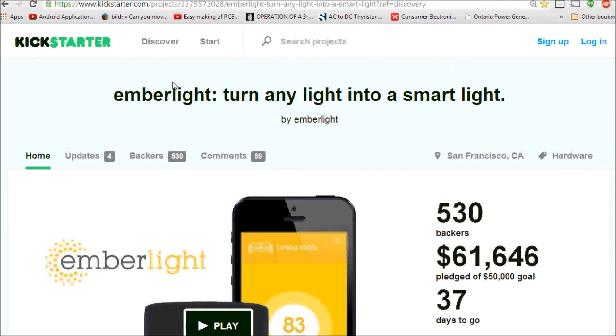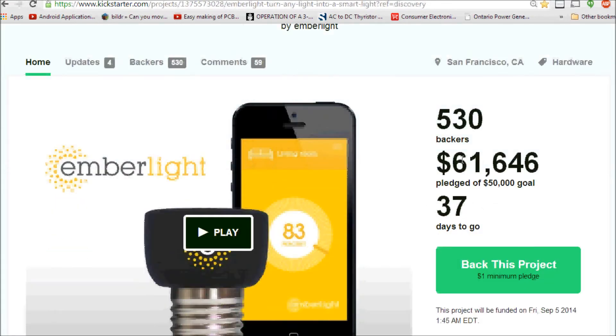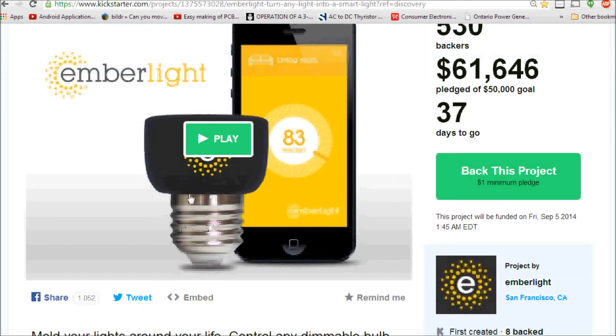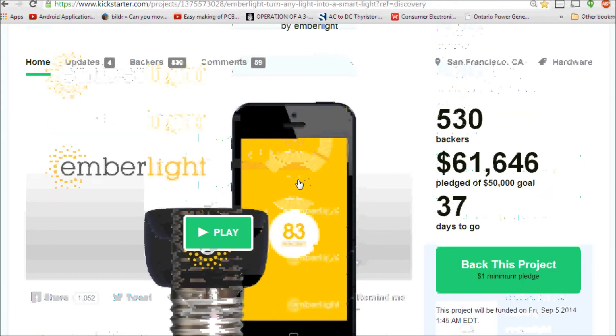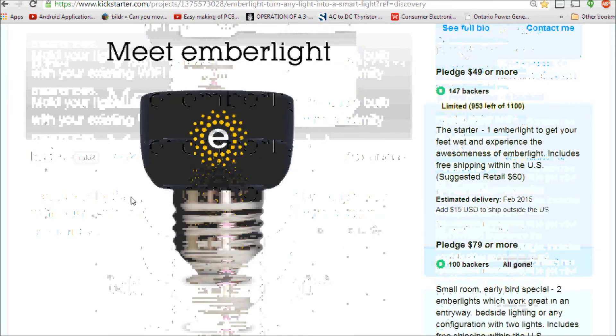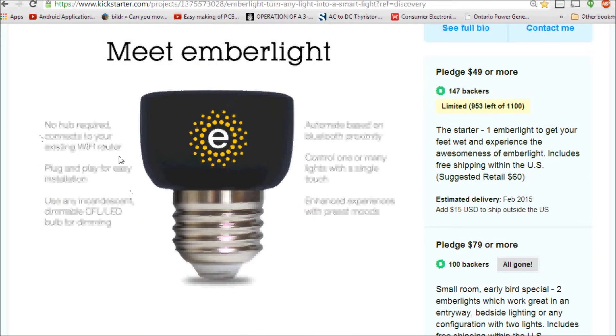At number two we have the Ember Light — 'turn any light into a smart light.' It currently sits at $61,000 out of a $50,000 goal. It's essentially an add-on to your normal light socket: you screw it into the socket first, insert your light bulb into its opening, and then control that light through your smartphone. No know-how required — it connects to your existing Wi-Fi router.